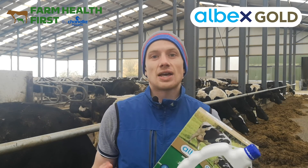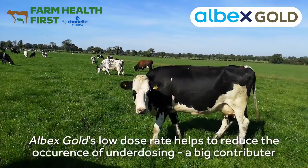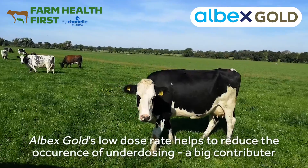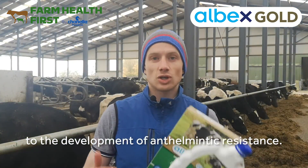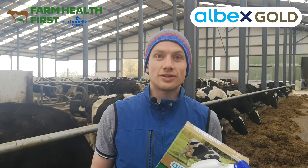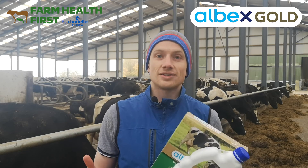Another huge reason is anthelmintic resistance. Underdosing is a huge driver of this, and we're very concerned about this at Chanelle. By increasing the concentration of a product and reducing the dose rate, we reduce the likelihood that a farmer will underdose, because it's a very easy thing to do.